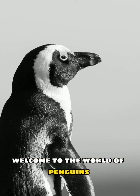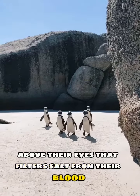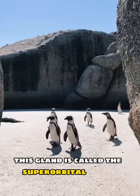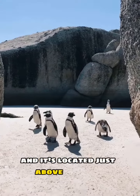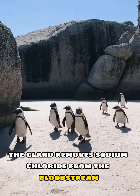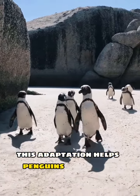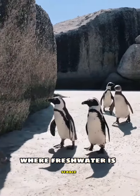Welcome to the world of penguins. Did you know that penguins have a gland above their eyes that filters salt from their blood? This gland is called the superorbital gland and it's located just above the eyes. The gland removes sodium chloride from the bloodstream, which penguins excrete through their beaks. This adaptation helps penguins survive in saltwater environments where freshwater is scarce.